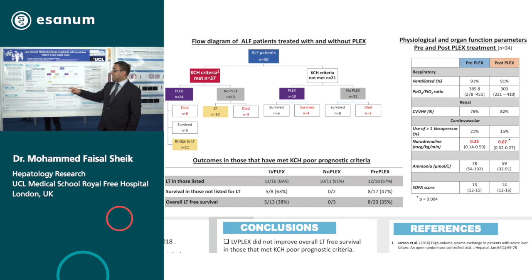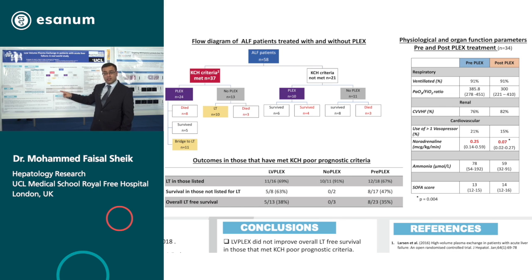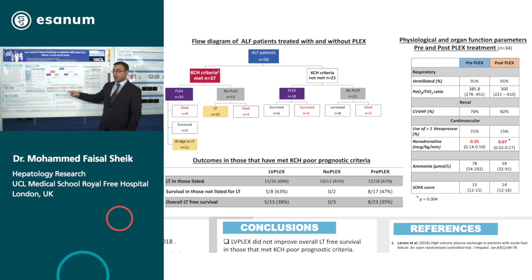Looking at survival, 70% of those listed for transplantation that met poor prognostic criteria survived with low volume plasma exchange. Compared to the historical cohort there's no difference, as almost 70% of those survived. In those that met poor prognostic criteria but did not have a transplant — precluded because of medical or psychosocial reasons — five out of eight survived. When we compare that to the historical cohort, eight out of 17 survived, which is 47%. Small numbers to come to any firm conclusion, but there's a signal that this may work in this group of patients.